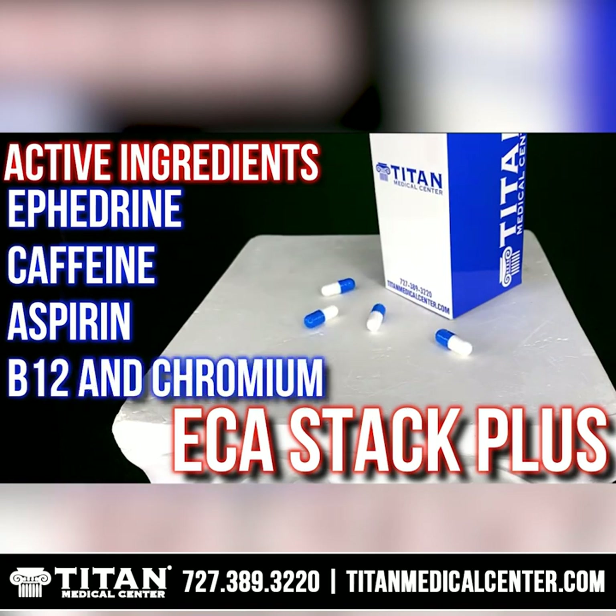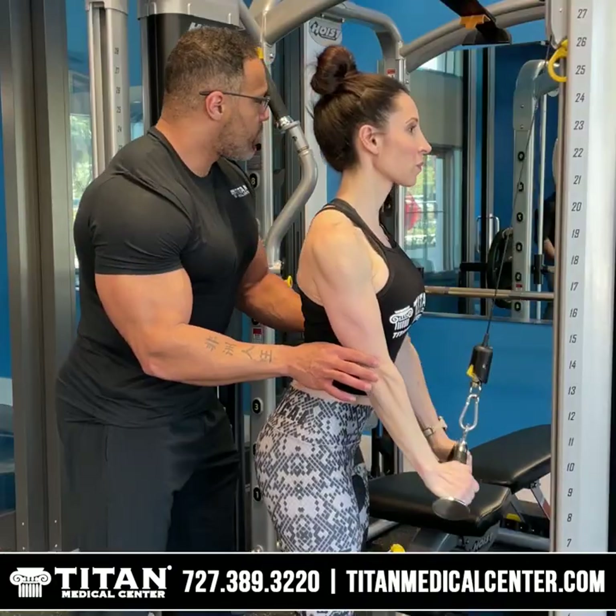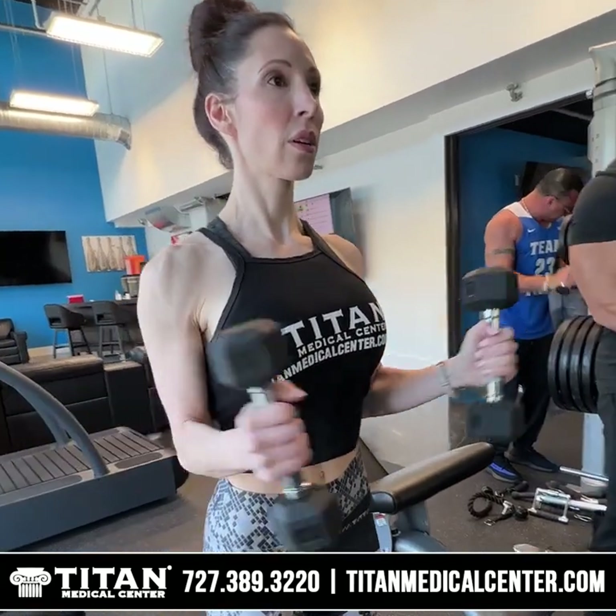I really attribute that to using Nectar of Gods — it has antioxidants, boosts my immunity, and gives me a little extra energy in the morning. I'm loving the ECA Stack. Usually around 3 or 4 p.m. I hit that wall, and it gives me a little edge when I need to hit the gym at the end of the day. I have more energy, can lift longer, whether cardio or weights, and I'm really noticing fat-burning results. I'm trying to cut and lean out, especially as summer's rolling around.